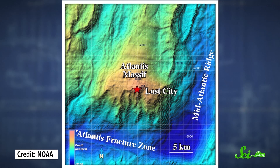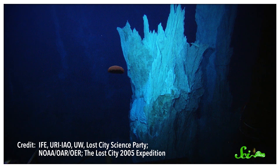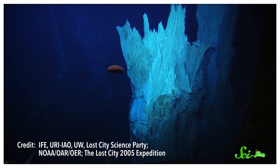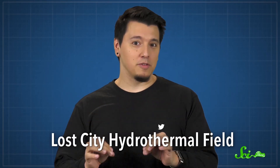The researchers on the Alvin submersible weren't looking for a massive hydrothermal vent field when they were exploring a mountainous region of the Atlantic seafloor about 750 to 900 meters below the waves. They basically stumbled upon it — a sprawling field of huge white spires and chimneys up to 60 meters tall. Because of these dramatic structures and the site's location on the Atlantis Massif, the researchers named the site the Lost City hydrothermal field.